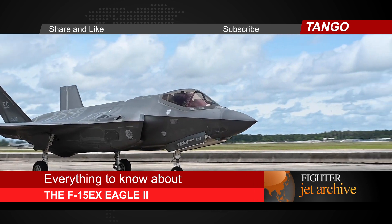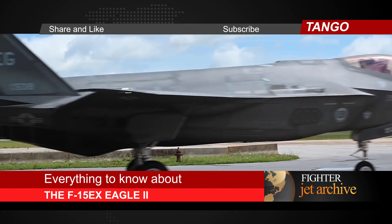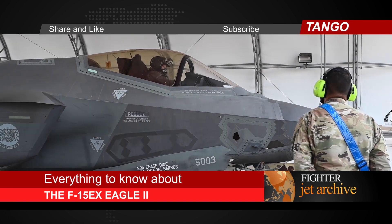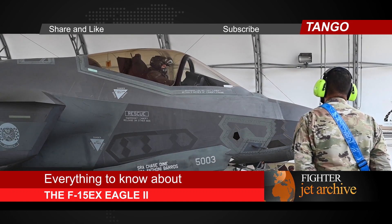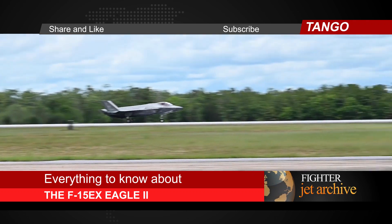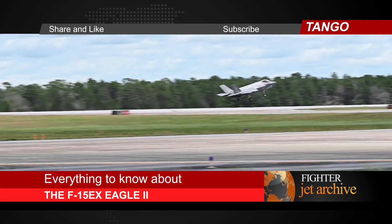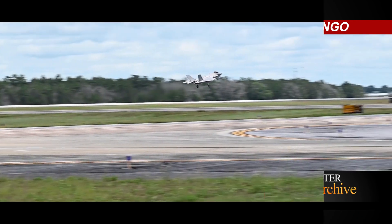Brand-new aircraft models don't often enter service, and when they do, they fly for decades. This model F-15 is the latest in a long line of aircraft with similar names dating back to the 1970s, so it can be hard to know precisely what is new about this gray-winged machine. Here's everything you might want to know about the F-15X Eagle II and its metal ancestors, plus what one pilot says is the craft's key weakness in 21st-century battles.